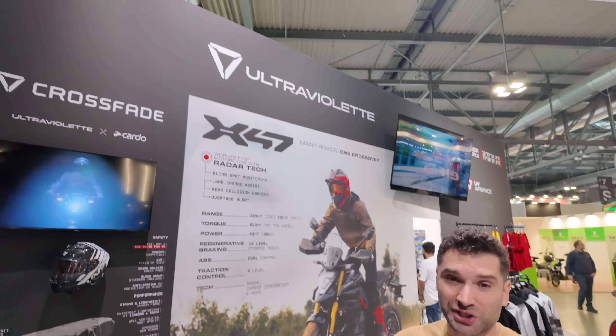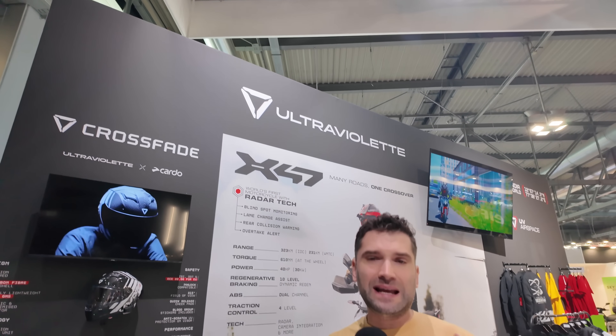I haven't focused too much on electric motorcycles on my channel, but it is a growing segment all over the world. This brand is a little bit interesting to me. We don't have it in the United States yet, but it might be something coming to the North American market soon. This is Ultraviolet Motorcycles. They are founded in India, and they've had great success there, followed by a European launch in the last year, and they are growing in popularity.